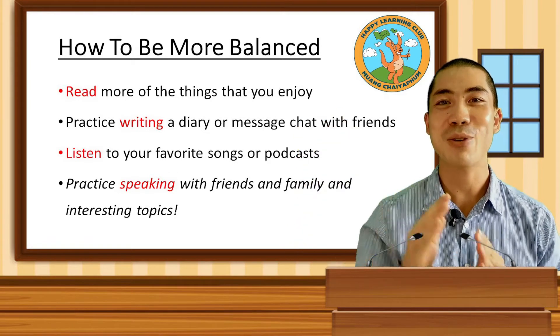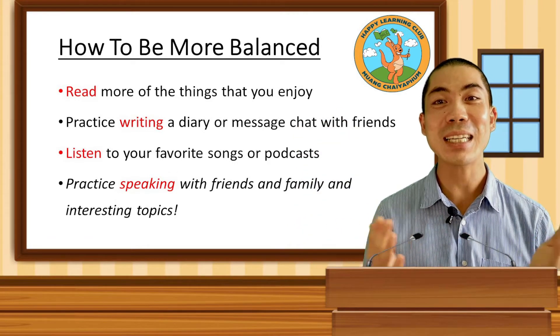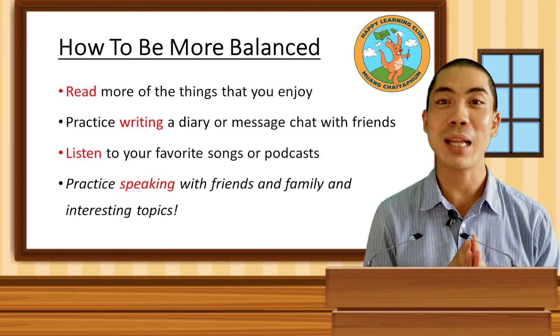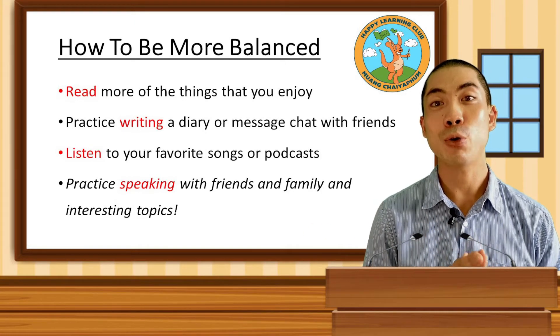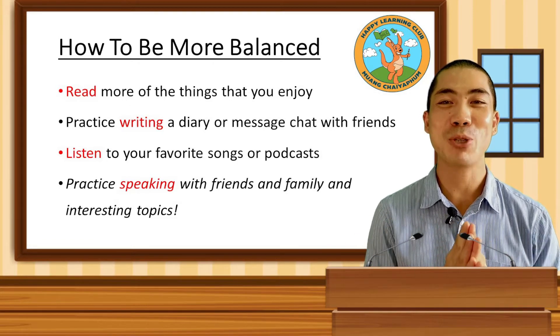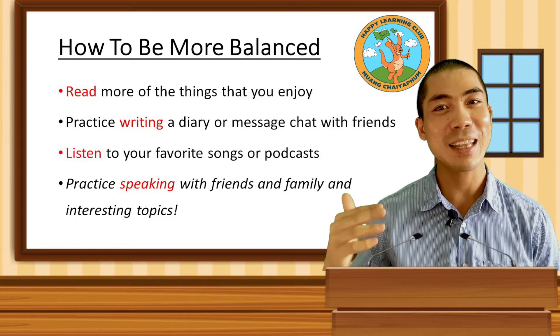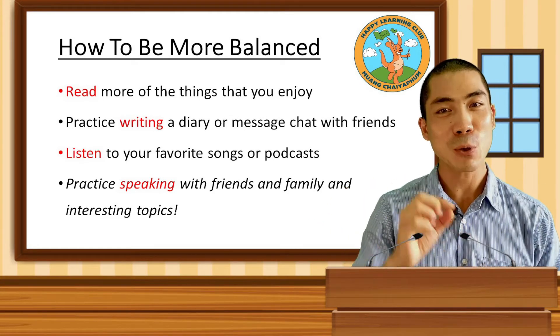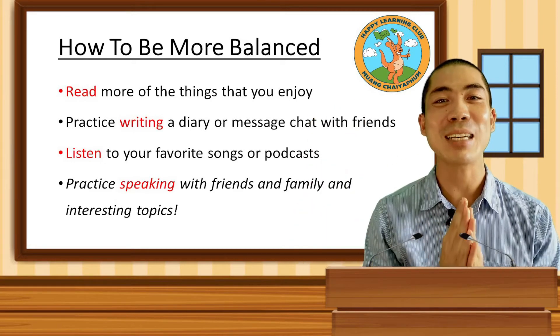Then there is the listening element of English, which is the funnest one to practice. We can listen to songs that we like, or audio books, or even podcasts about things that we enjoy. Or we can just watch a movie and practice our listening there. As long as we have many interesting ways to always listen to English every day, we can also tick the listening box.